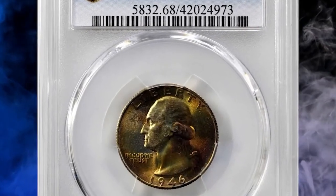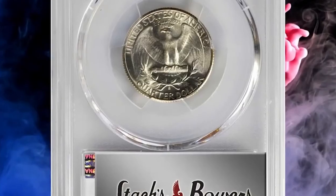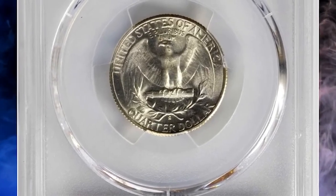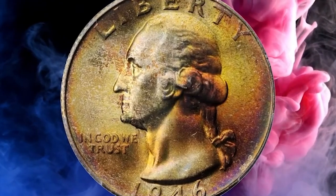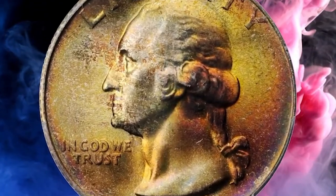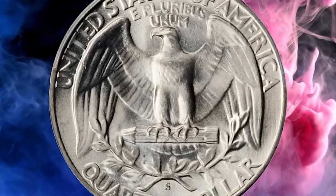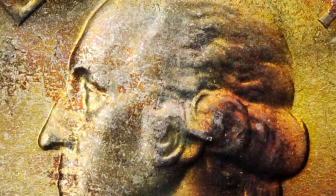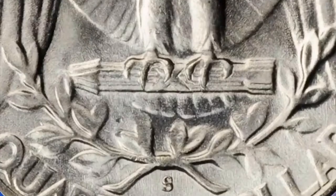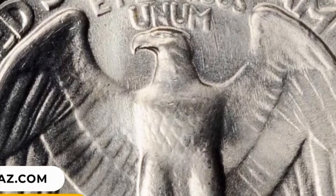Number 9: 1946 S Washington Quarter in MS68 condition. Approaching perfection, this tantalizing smooth 46 S quarter does not reveal so much as a single trivial detraction. Potent frosty luster is very much in evidence. However, the beautiful toning in orange, gold, royal purple, and silver rose colors is simply exquisite. A high-grade example that ended up selling for $7,200.